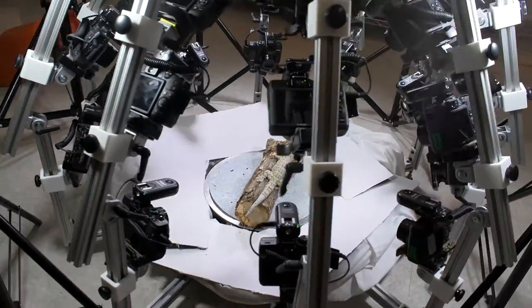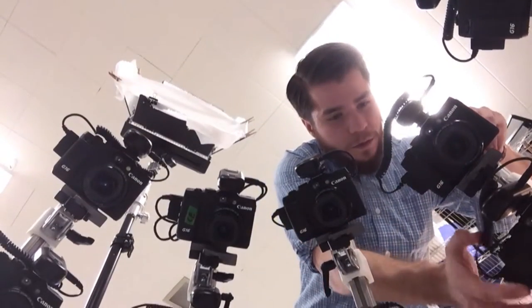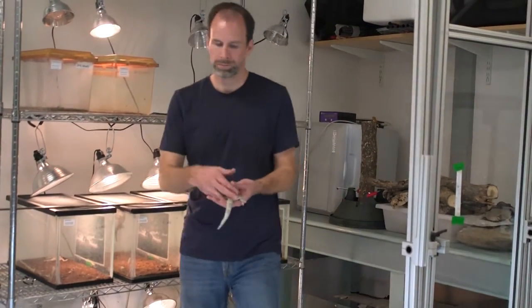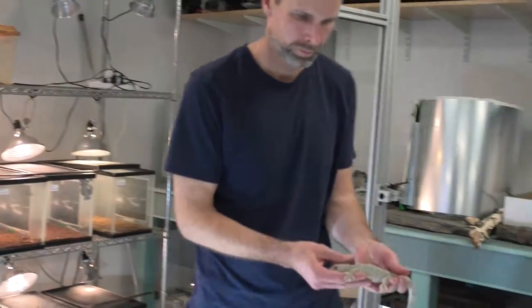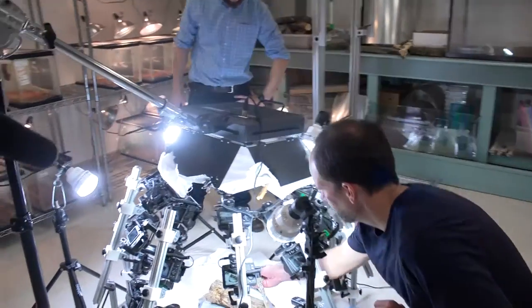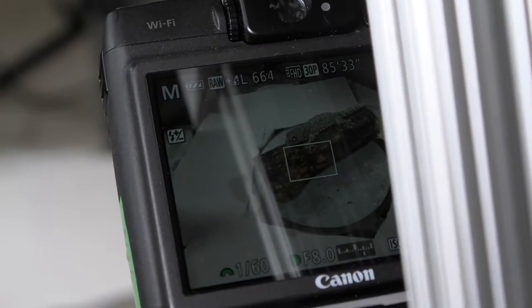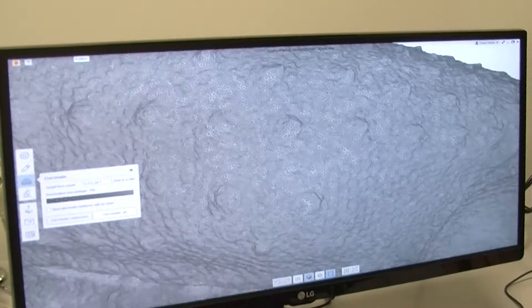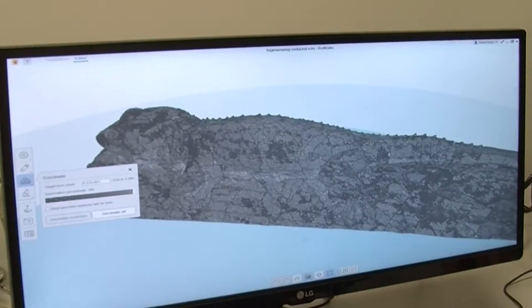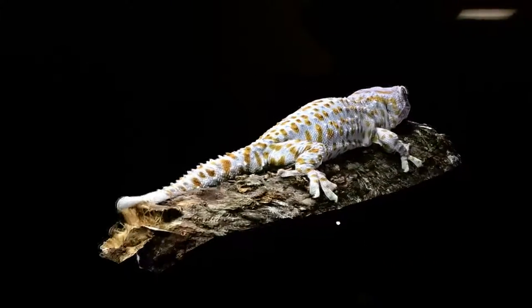This is no ordinary photo shoot. First, Duncan and his team set the scene. They attach 30 cameras to 10 adjustable arms. Then they fetch the star from her green room — the wooden log makes her feel right at home. Lights, camera, and with the push of a button, action! The collection of photos are uploaded, every angle is put through computer software and then stitched together to create the one, the only, Big Mama in all her three-dimensional glory.